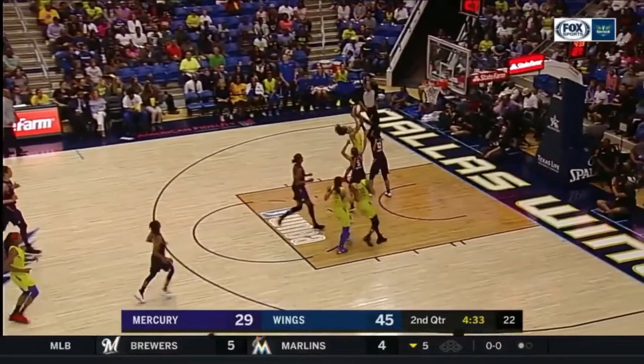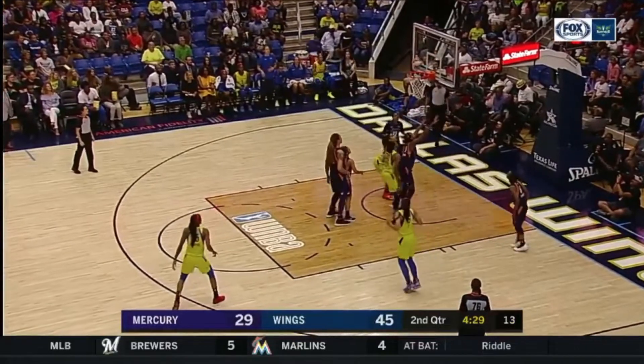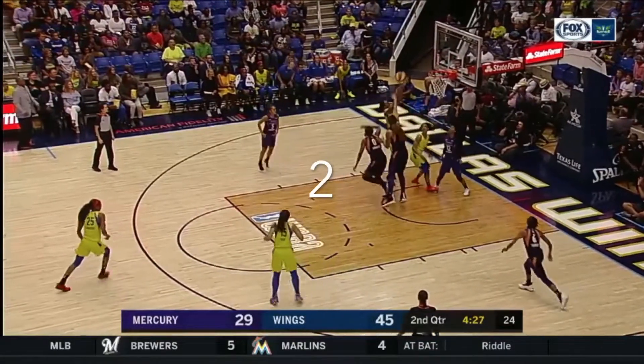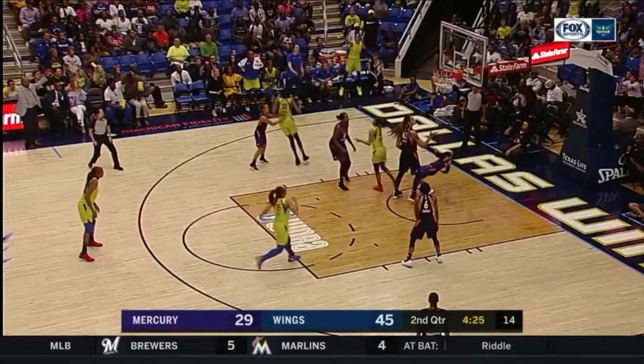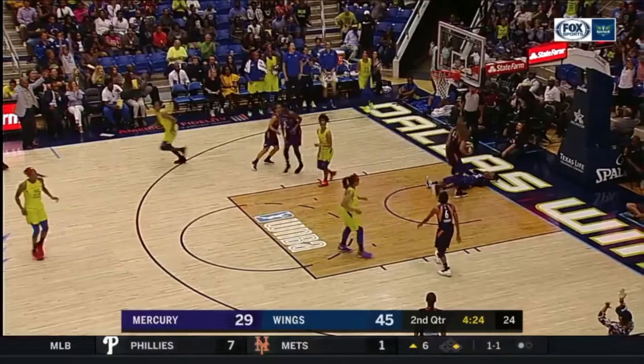Skylar Diggins-Smith goes straight to the rack. She misses, but look, they don't give up on the play. Here's one rebound, that's two rebounds, that's three — she rebounds it. Look at the reaction of the bench. Everybody's just so happy to play with each other.